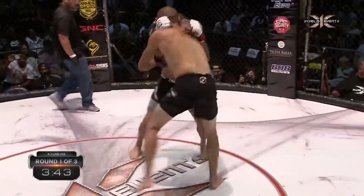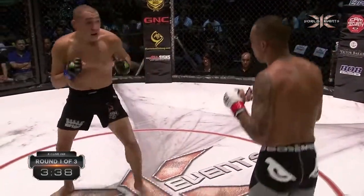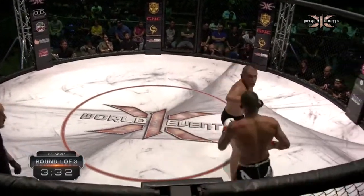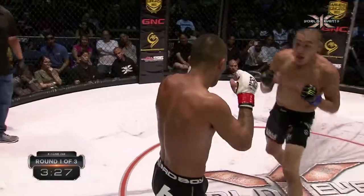Nice right hand by Myers. You train at Jackson-Wink — you have so many fighters there. I'm sure it's pretty hard to get fights, so you got to kind of think about yourself or hopefully have a good manager to kind of push fights for you. Wild swings by Gonzalez. Straight right hand by Myers.